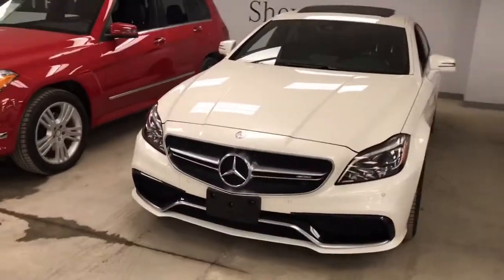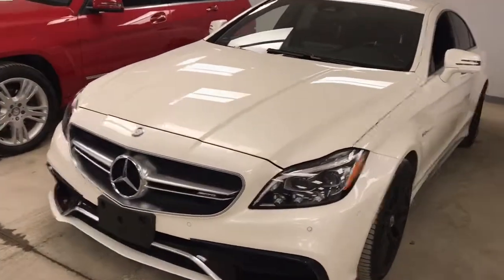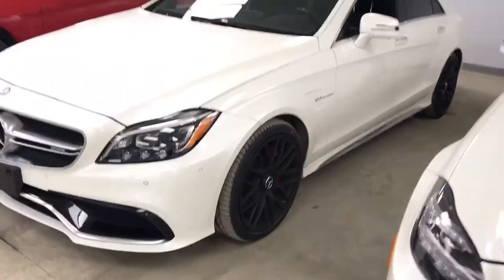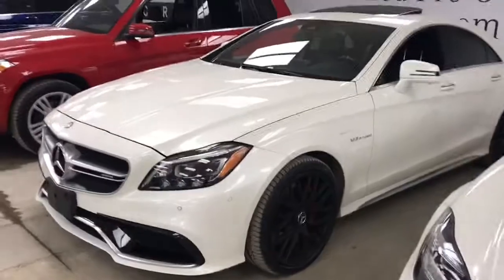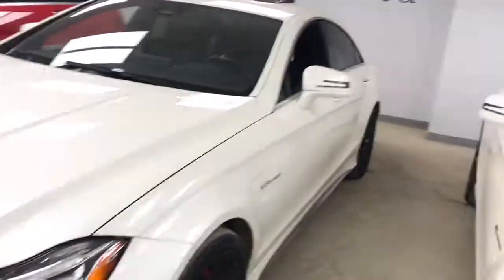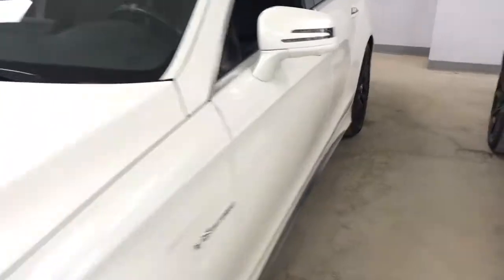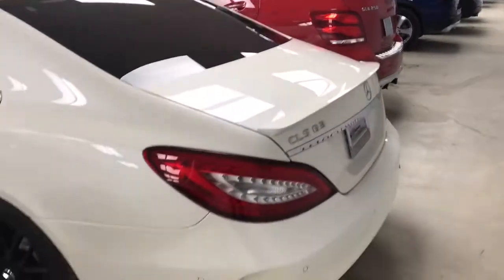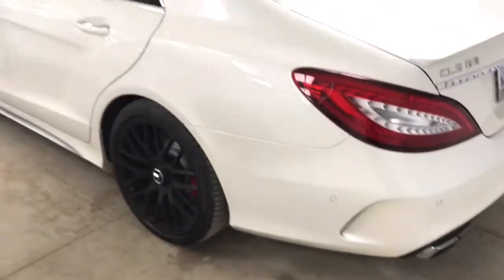Alright Mo, so here it is — the beautiful 2015 CLS 63. This vehicle is absolutely amazing with the V8 bi-turbo motor, a hand-built AMG motor, so you do have quite a bit of power — 577 horsepower. You also have the 4MATIC all-wheel drive system. If you are moving here to Winnipeg, it's a great system to have. We just got like 20 centimeters of snow here, so this car would fare very well in it.